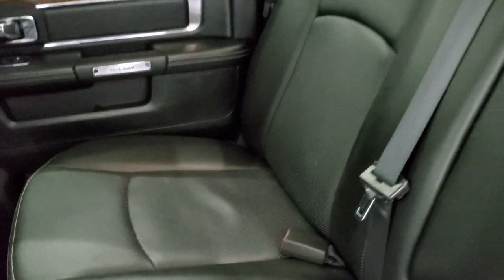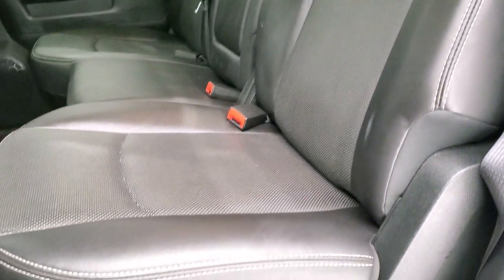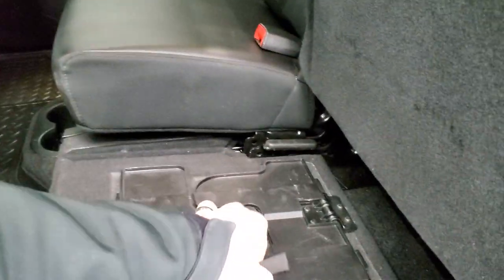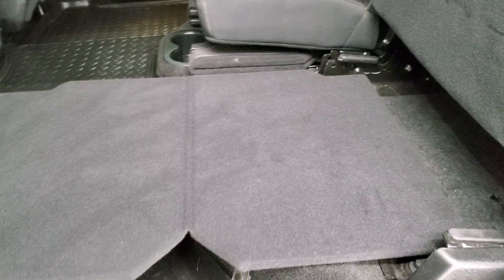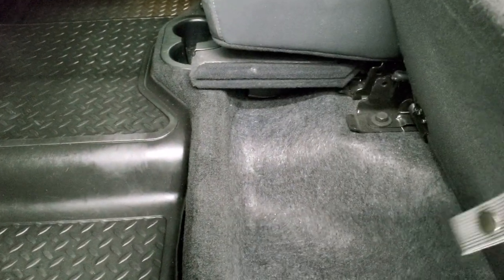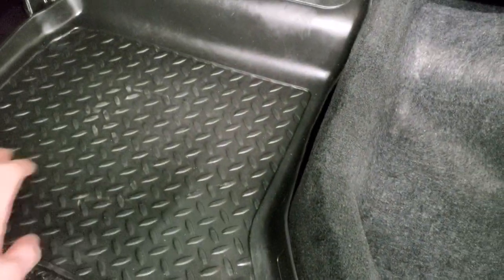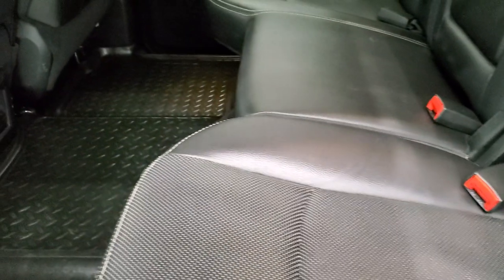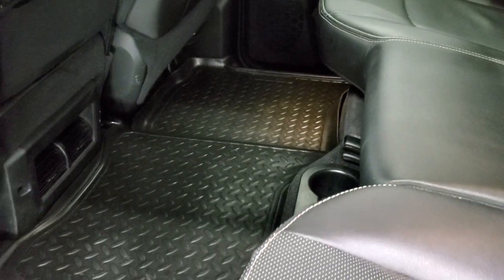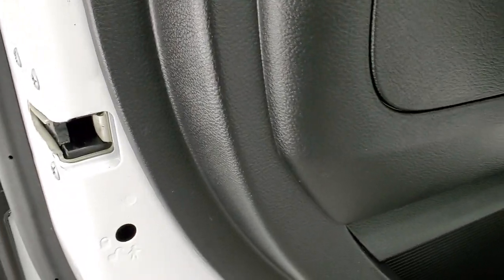The back seats are in excellent shape — no rips or tears. It does have the LATCH child safety system for car seats, a power sliding rear window, and seats that fold up for extra storage. You get a load floor which is great for muddy boots, tools, or pets. There's also in-floor storage with removable containers for easy cleaning — you can put ice and drinks in there. The back doors look really good with wood grain trim and child safety locks.